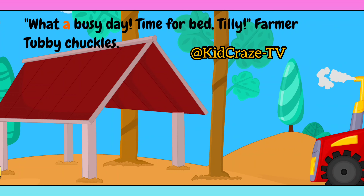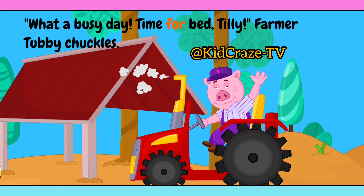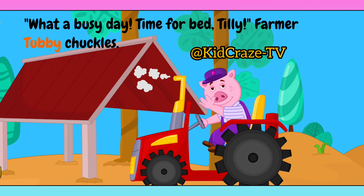What a busy day! Time for bed, Tilly! Farmer Tubby chuckles.